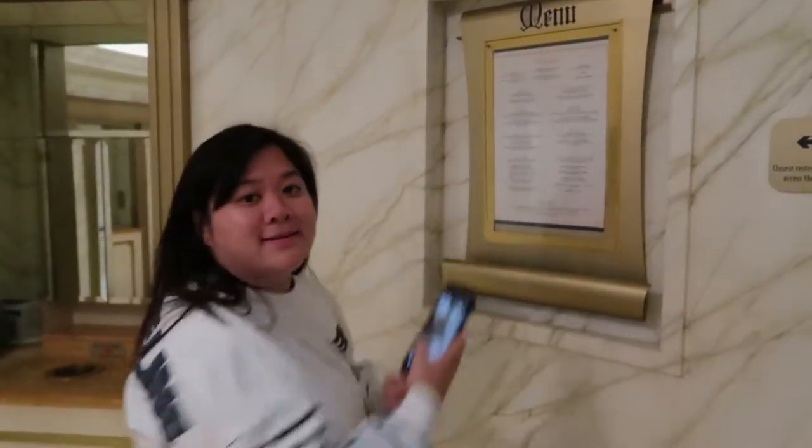Emmy's taking a picture of the menu for her sister, because our favorite pastime is reading menus.